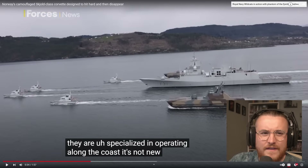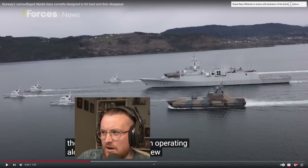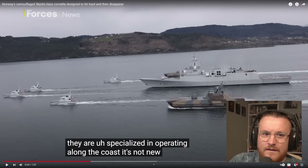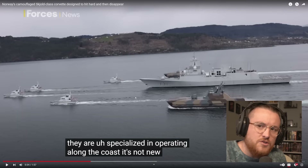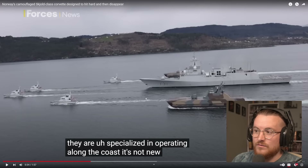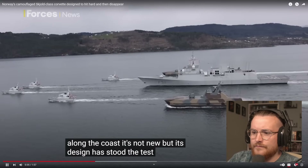It's not new — but look at that shot! They look really cool, don't they? Super advanced in a way. I feel like the UK should have something like this, just because, obviously, we're an island. I feel like we could do with more vessels that are a bit smaller and more rapid-response like this. But its design has stood the test of time.